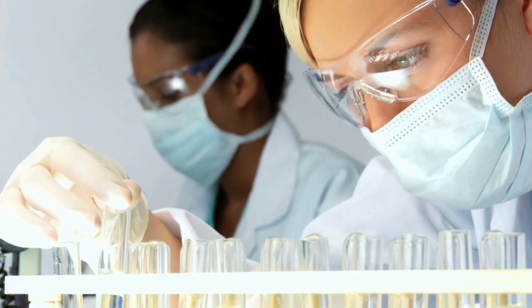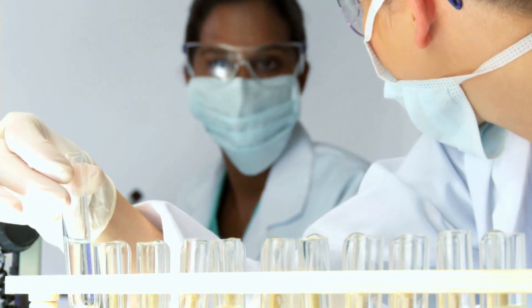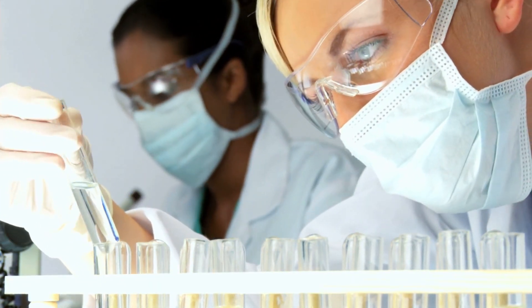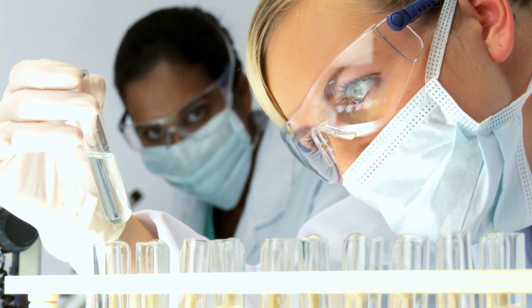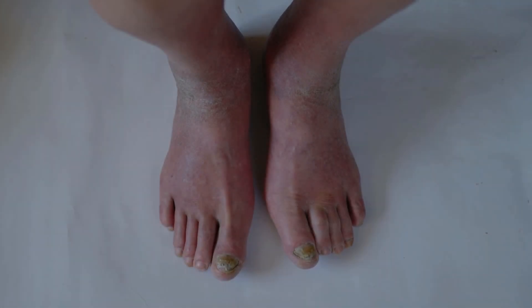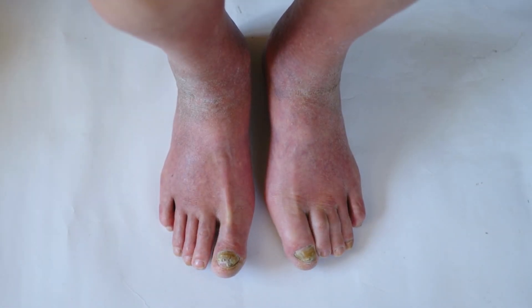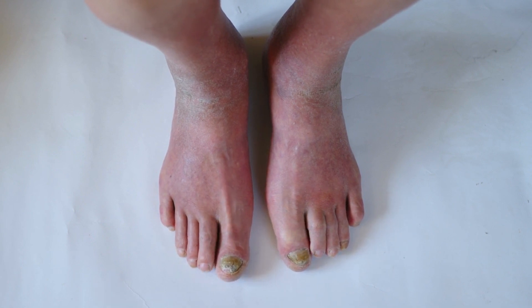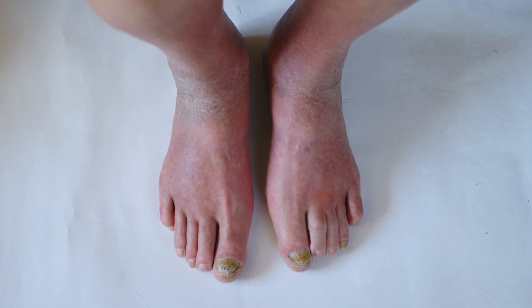According to researchers at the U.S. Centers for Disease Control and Prevention, the fungus causing toenail infections has become resistant to many treatments due to decades of incomplete fungus elimination. As a result, the fungus has mutated into stronger and more persistent strains, making it difficult to eliminate. Toenail fungus can be challenging to eliminate due to its resistance to many treatments.